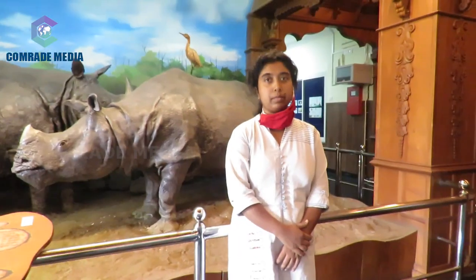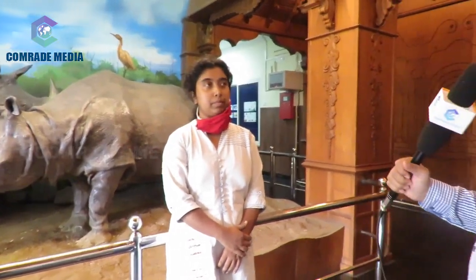A few skeletons of apes and humans are also displayed to show the similarity in skeletal structure. A complete, made-to-scale human skeleton in ivory is of great interest to visitors.